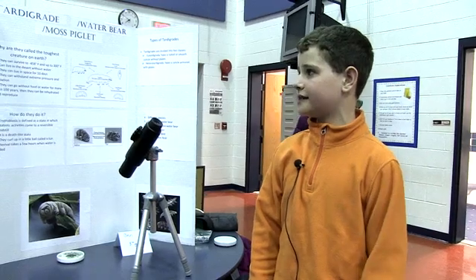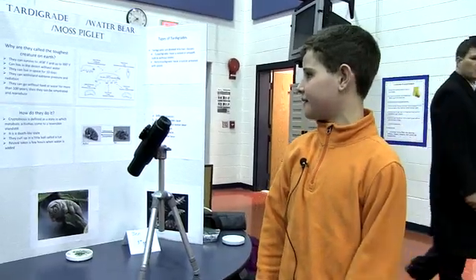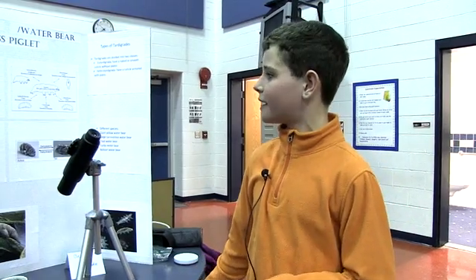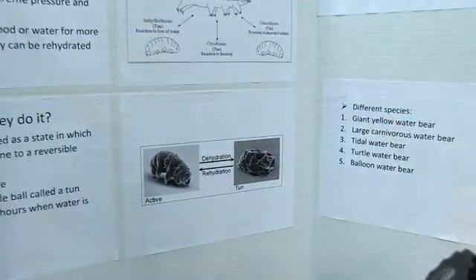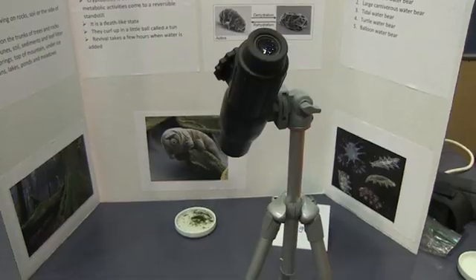They are multicellular invertebrates that can breathe through their skin. They have four pairs of clawed legs and have been seen on every continent. They can survive temperatures from minus 458 degrees Fahrenheit up to 300 degrees Fahrenheit, and can go without food or water for more than 100 years, then just need to be added to water to revive. Cryptobiosis is defined as a state in which metabolic activities come to a reversible standstill — they become dehydrated and enter a death-like state, and then you pour water on them and revival takes a few hours. We haven't found any yet, but there should be a tardigrade in there.